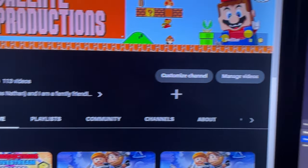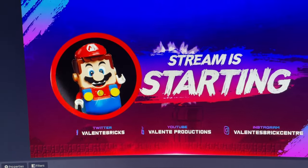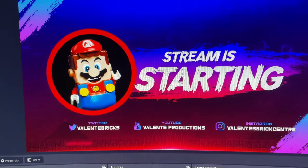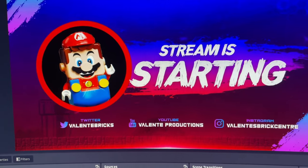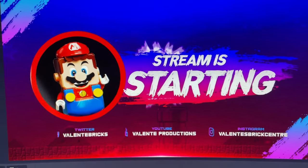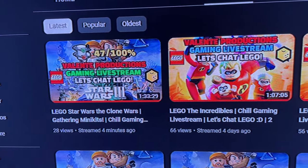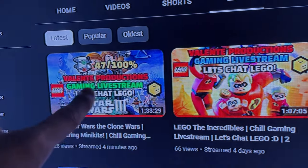Getting ready to go live — we're going to be playing LEGO Star Wars: The Clone Wars 3 and our next goal is to 100% complete the game, going through all the levels getting all the minikits. The support on the live streams has been amazing. If you want to get to know more about myself and the future of this YouTube channel, tune into the live streams. We completed another great stream — tomorrow we'll be playing some LEGO Marvel.